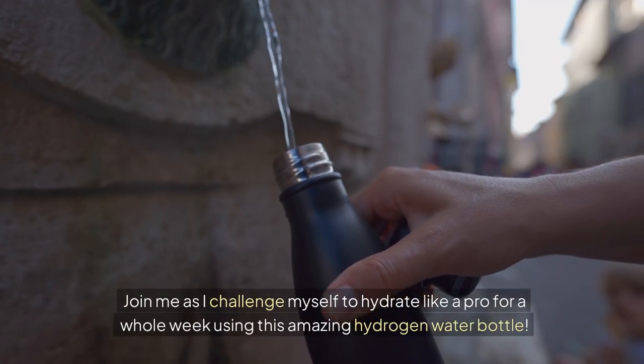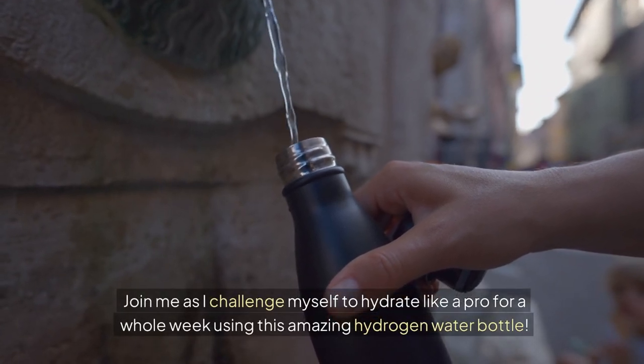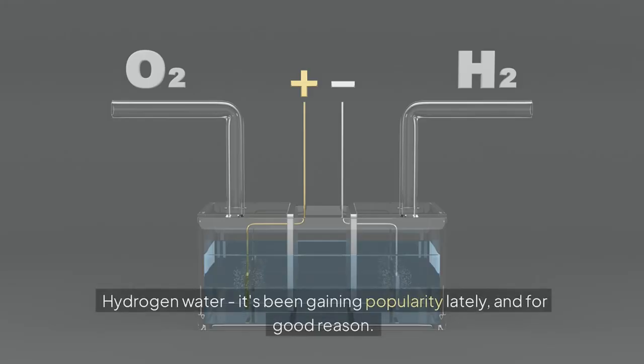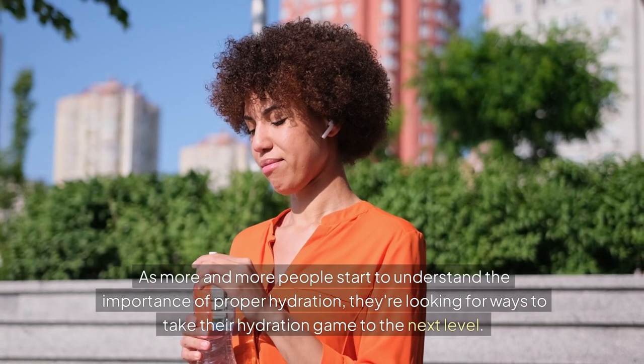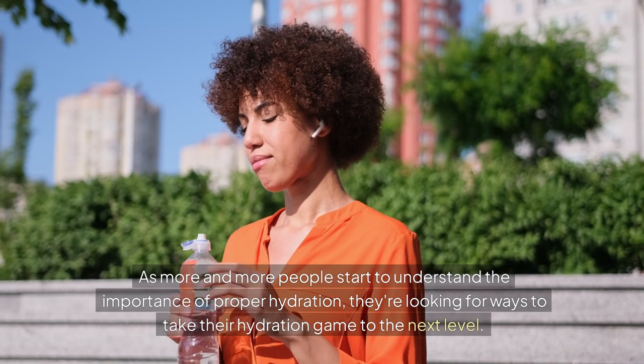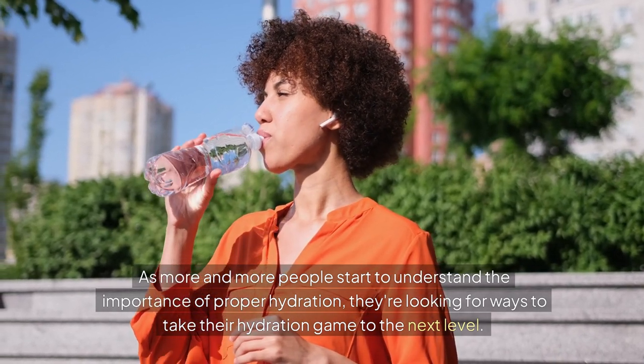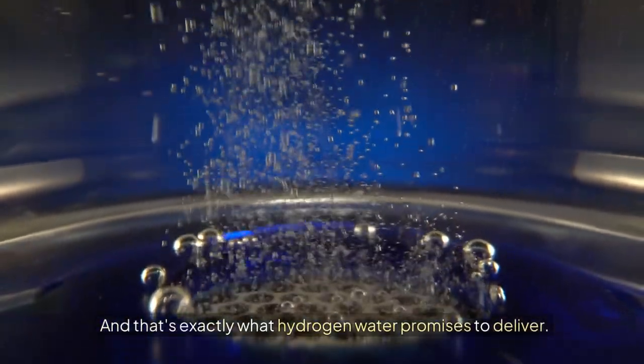Join me as I challenge myself to hydrate like a pro for a whole week using this amazing hydrogen water bottle. Hydrogen water has been gaining popularity lately, and for good reason. As more and more people start to understand the importance of proper hydration, they're looking for ways to take their hydration game to the next level. And that's exactly what hydrogen water promises to deliver.